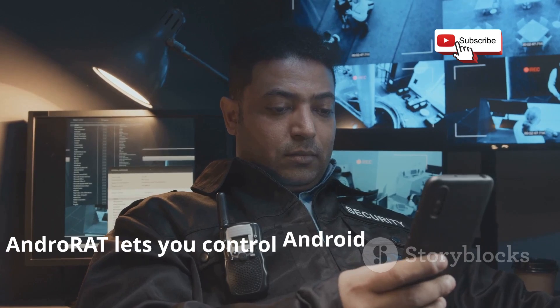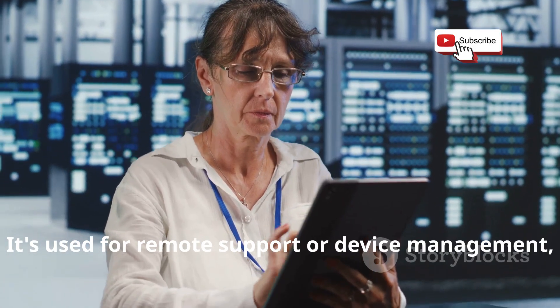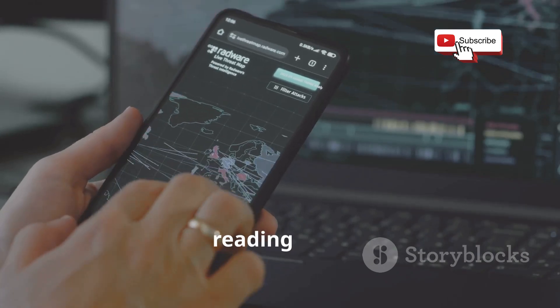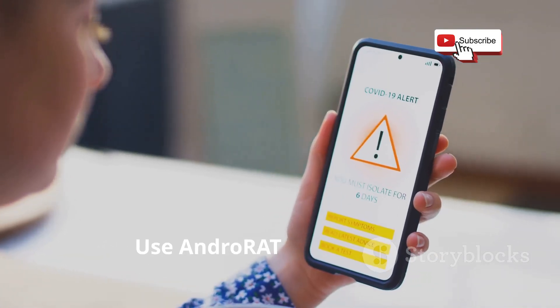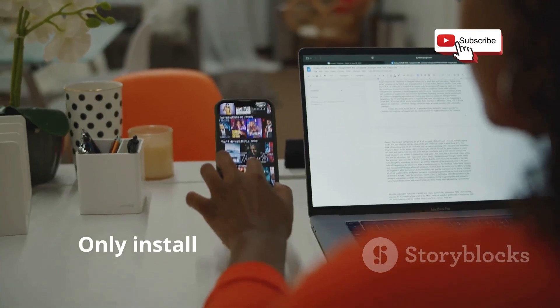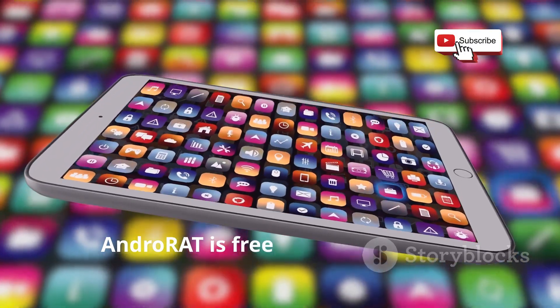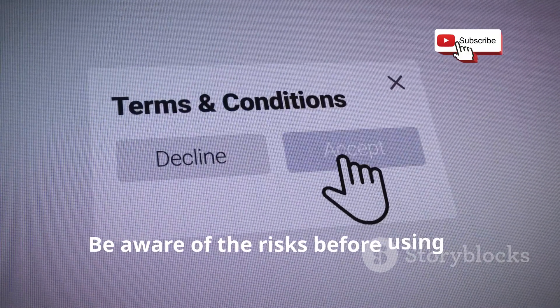AndroRat lets you control Android devices remotely. It's used for remote support or device management, but can also be misused. It offers features like viewing contacts, reading SMS, tracking GPS, and controlling the camera and microphone. Use AndroRat with caution — only install it on your own devices and avoid illegal activities. AndroRat is free and open source, but be aware of the risks before using it.